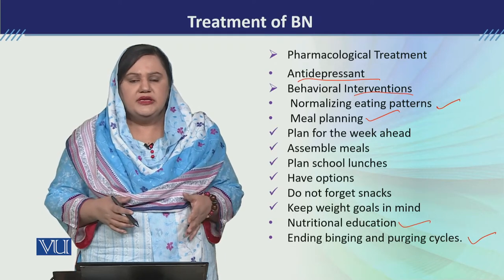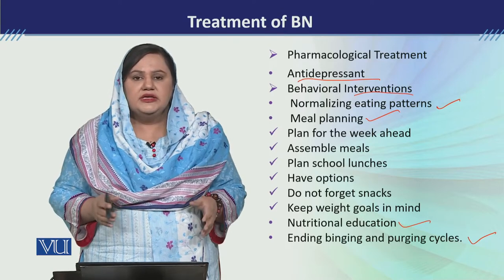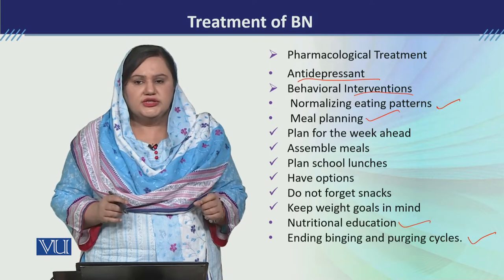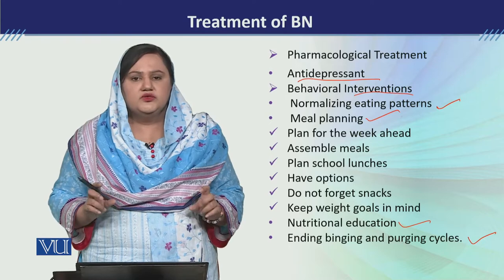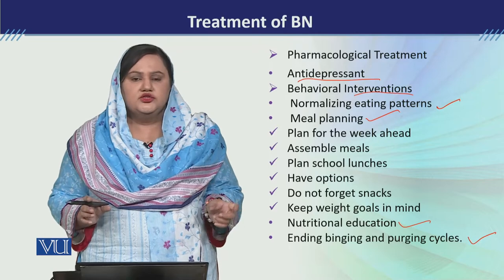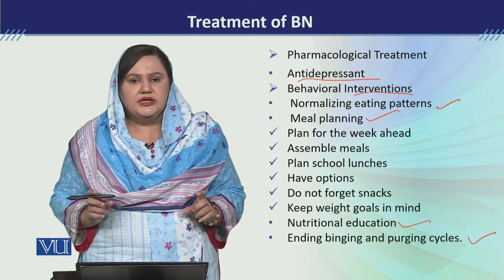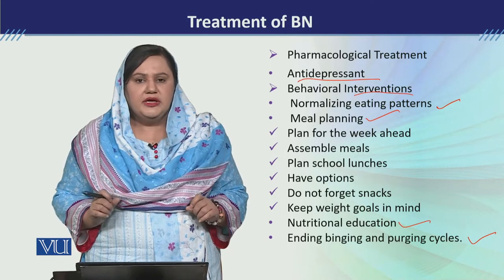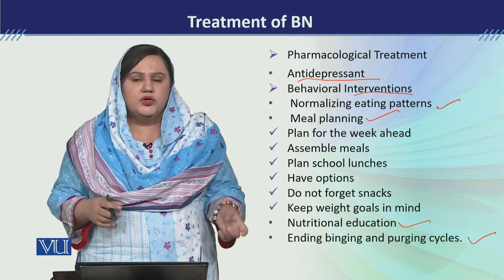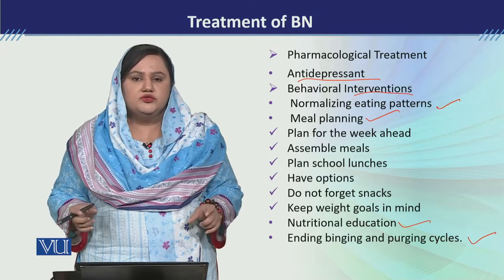सबसे पहली चीज जो हम discuss करेंगे वो है normalizing eating pattern. Normalizing eating pattern का मतलब यह है कि हम client का eating pattern structure करेंगे - उसको यह explain करेंगे कि उसने दिन में 3 या 4 meal लेने हैं, जिनके बीच time duration 3-3 hours होना चाहिए. उसने small portion में meal लेना है, और snacks के लिए भी उसमें cushion रखना है.